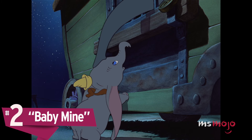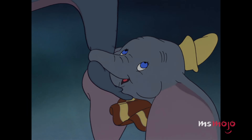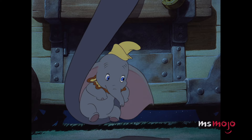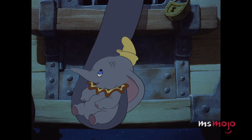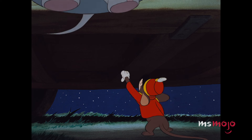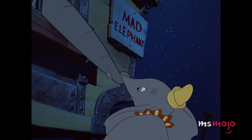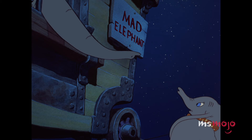Number 2: Baby Mine. Dumbo has no shortage of tear-jerking moments, but we can all agree that the Baby Mine segment ignites the most waterworks. After being separated, Dumbo is given a chance to visit his caged mother, if only for a little while. What makes this scene especially gut-wrenching is that Mrs. Jumbo can barely reach Dumbo, only able to extend her trunk out to him. Nevertheless, the two make the most out of the time they have together, with Mrs. Jumbo cradling Dumbo to a bittersweet lullaby. Alas, this comforting moment can't last forever, and the two must eventually part ways. If Dumbo waving his trunk goodbye doesn't give you the feels, you're probably made of stone.